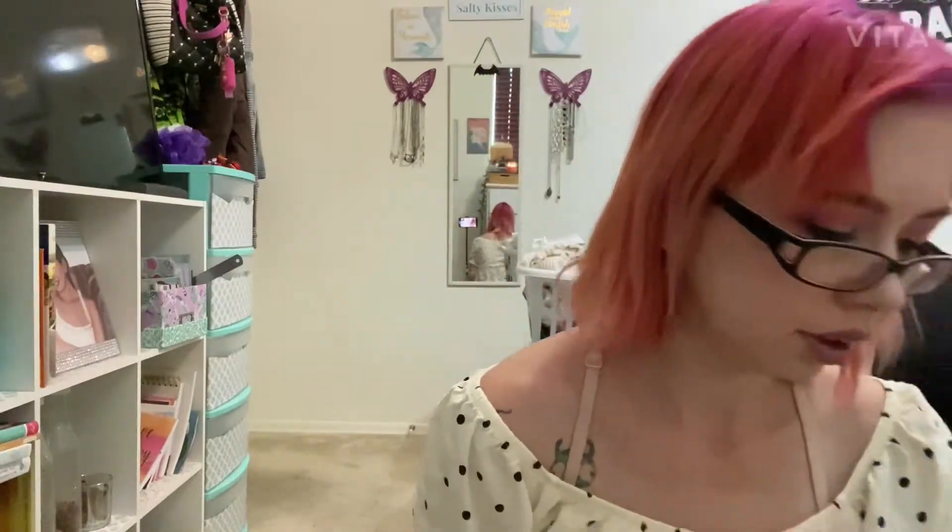Hello! I am back with another haul. This is my ThredUp haul. I bought some pieces from ThredUp.